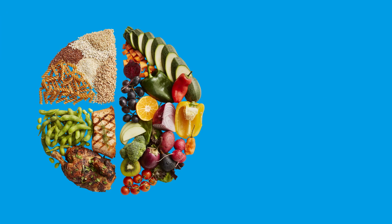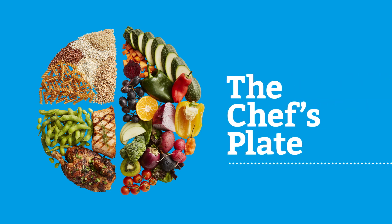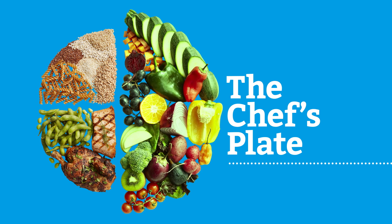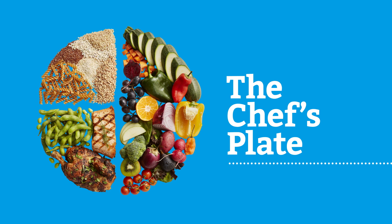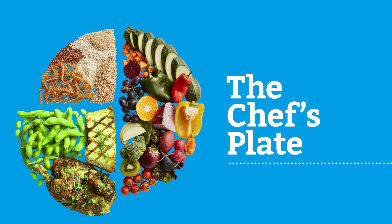Let's review and test your knowledge about what you learned in small bites. First, you must always remember the chef's plate, because this tells you what a healthy plate should look like. Half the plate should be filled with fruits and vegetables. A quarter of the plate should be filled with whole grains. And the last part should be filled with proteins.